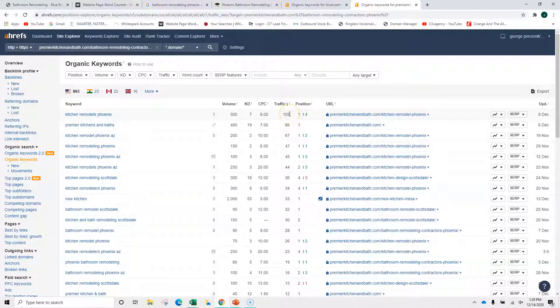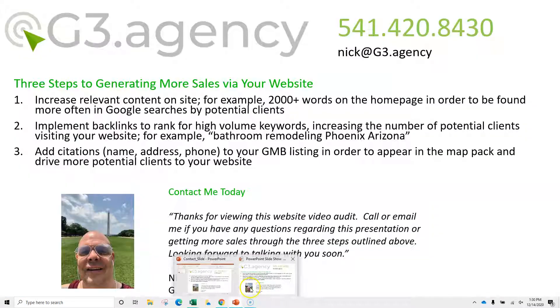They've got 105 people who visited their site for that term. 'Bathroom remodel Scottsdale' — 90 searches — they're in the first position. So with their content and their backlinks they're building their position within these keywords and getting found for all these searches. And these are definitely the same keywords you could target, even the same backlinks. So let's go to this piece.